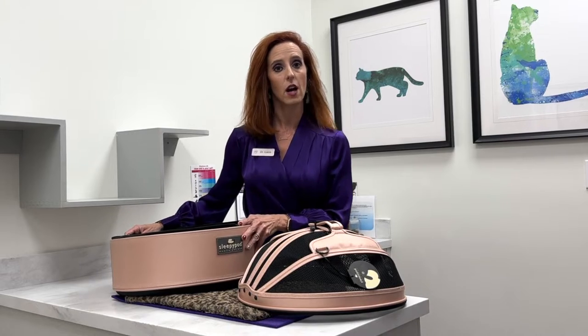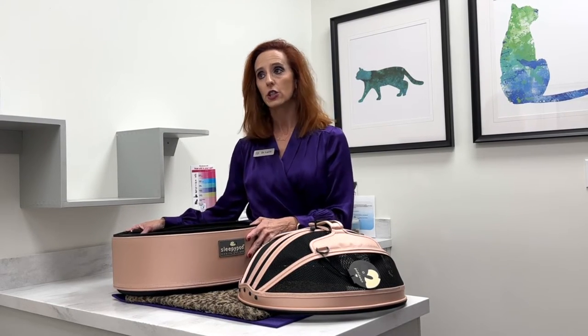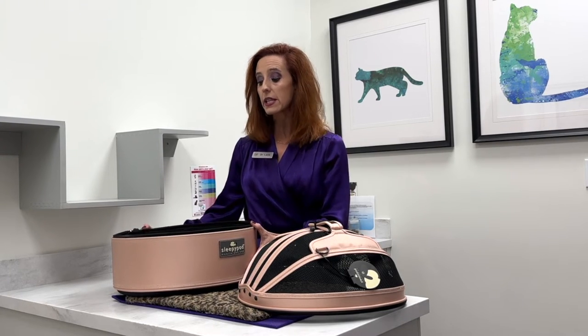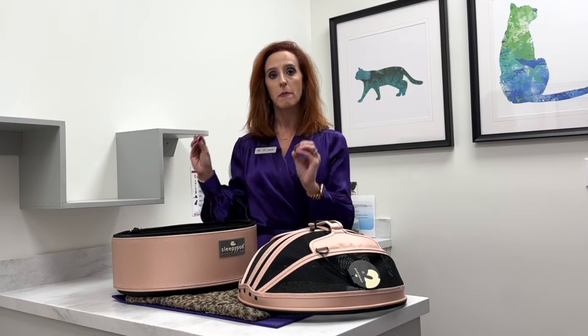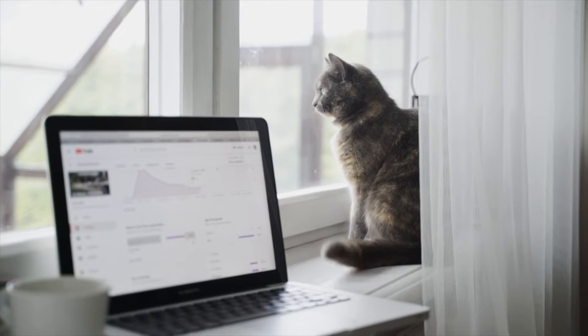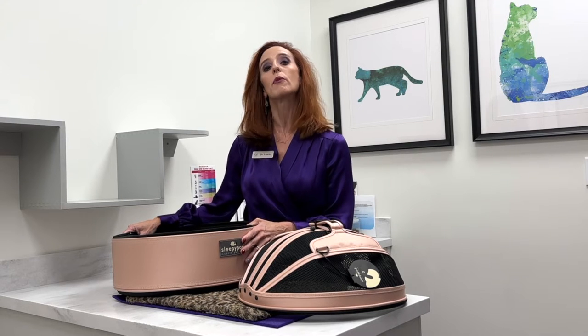One of the most important aspects of taking our cats to the veterinary practice, or on vacation, or to another home, or wherever we may travel with our feline companions, is the importance of environmental smells and safety. The cat is really bonded to their environment, and it just so happens that the first pillar or environmental guideline is to provide a safe space at all times for your cat.